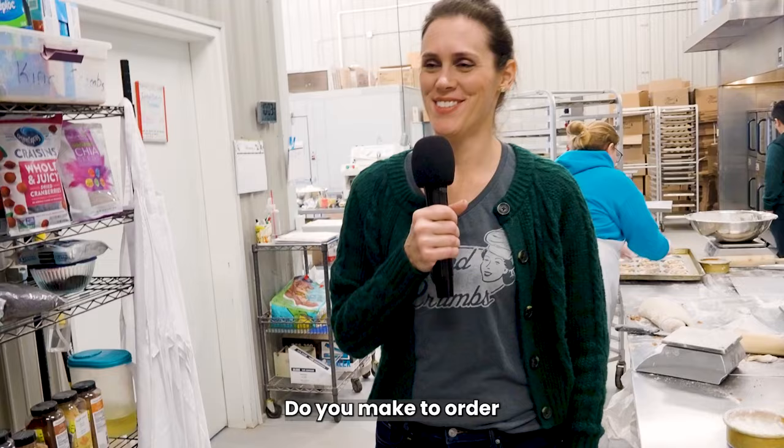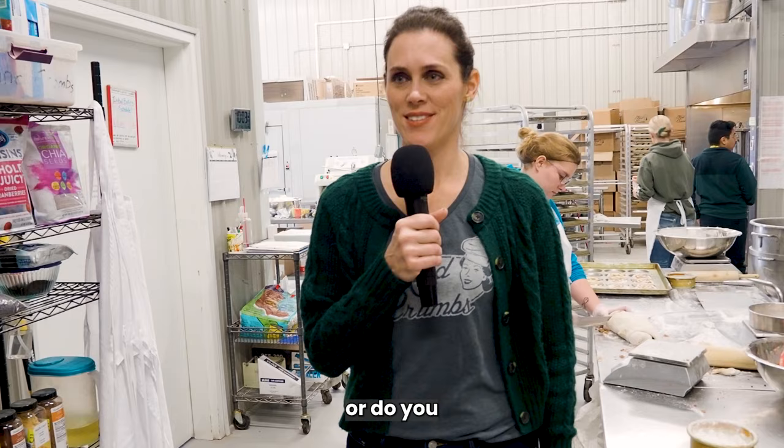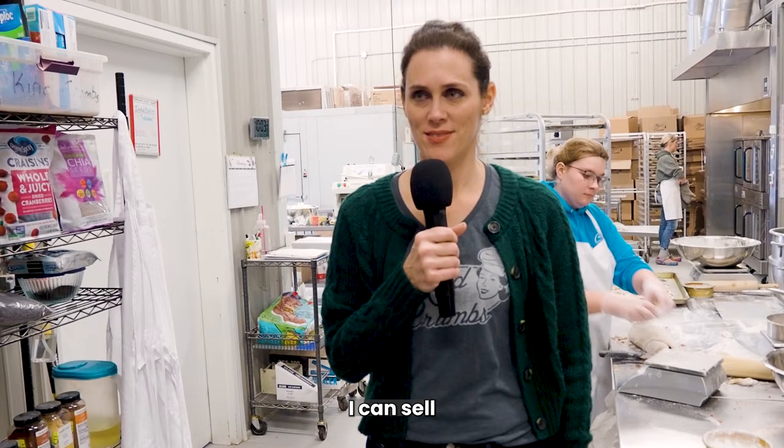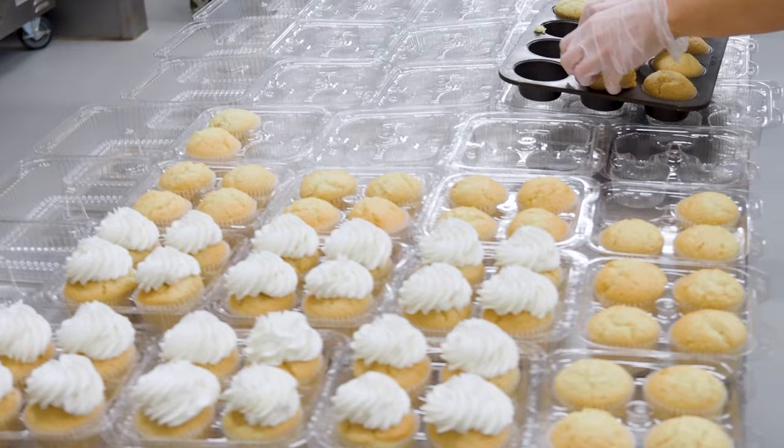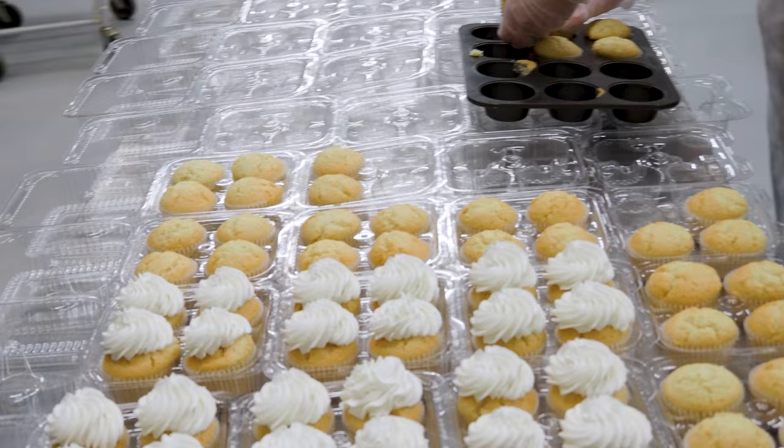We're making to order. We have a lot of regular customers who we know are ordering a certain volume of certain products regularly, so we keep those amounts of products in our frozen inventory, cycling through them every week or two. We know, for example, that Forest Hills Foods is going to want a case of each kind of muffin and cupcake every two weeks, so we're always going to have on hand what the stores are typically ordering.